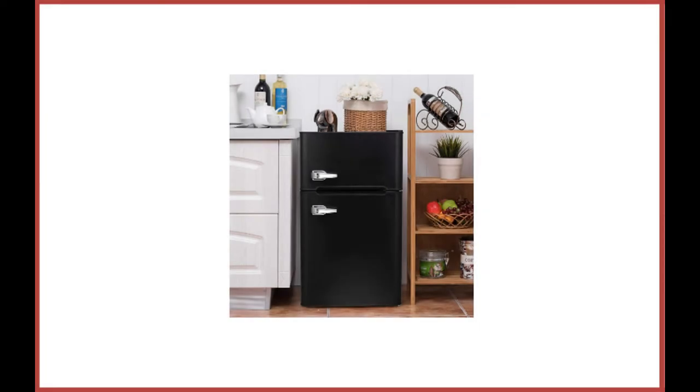Boston 3.2 cubic feet compact refrigerator, two-door mini-fridge with chiller and freezer. Boston is a high-profile electrical appliance brand that is quite popular for its range of top-mounted refrigerators.